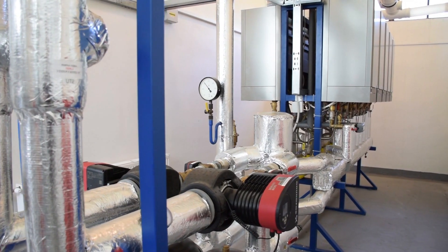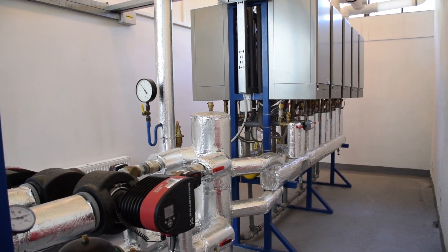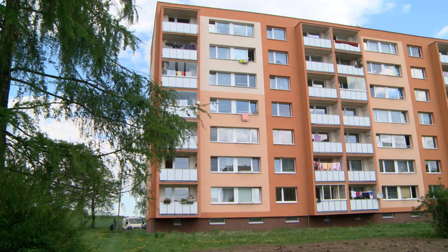We are able to connect 16 wall-mounted gas boilers. If 90 kilowatt boilers are used, the output can reach 1.5 megawatts. However, we have references from Russia, for example, where we export a large amount of our boilers, where they use boiler rooms with an output of 4 megawatts.